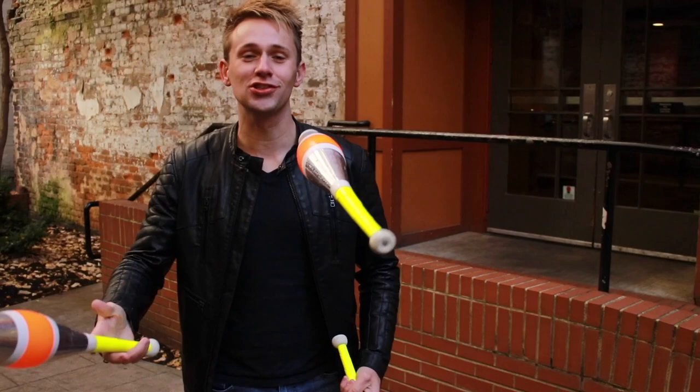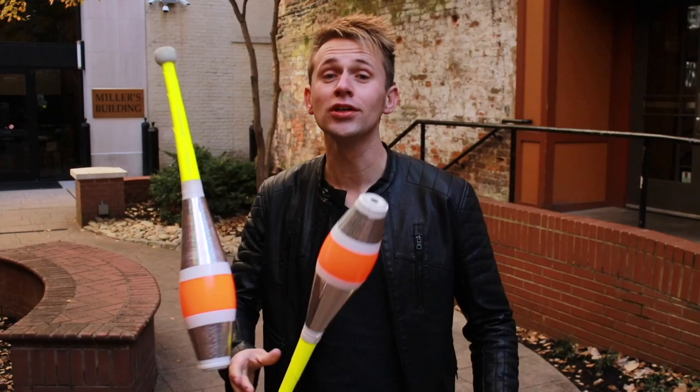Hey guys, my name is Niels Danker. I'm a professional juggler from the Netherlands, now working and living in the United States, and in this video I'm gonna show you some of the stuff that I do.